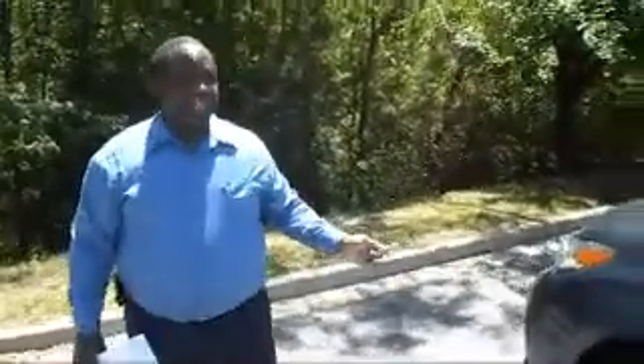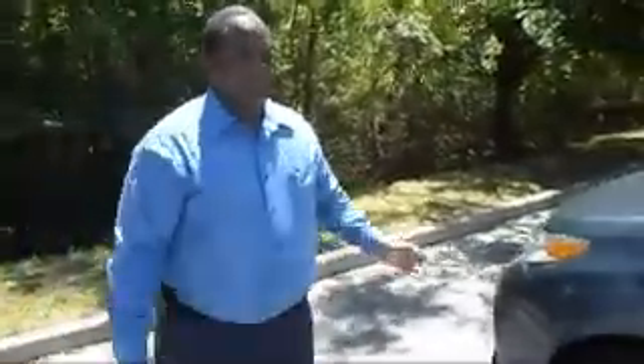Good afternoon. My name is Rusty Thomas from Franklin Toyota in Statesboro. What I have here is a 2014 XLE Sienna van. This is an 8-passenger van with a removable seat that's in the middle of the second row.